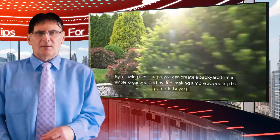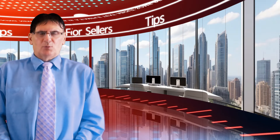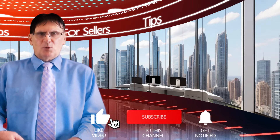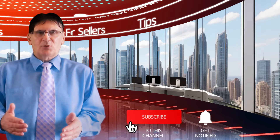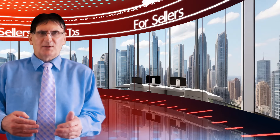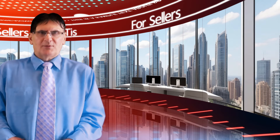Thank you for watching. I hope you found these tips helpful for improving your backyard before selling your home. If you enjoyed this video and want more tips on preparing your home for sale, make sure to hit the subscribe button and click the notification bell so you never miss an update. Don't forget to check the description for links to recommended garden tools and supplies. See you in the next video.